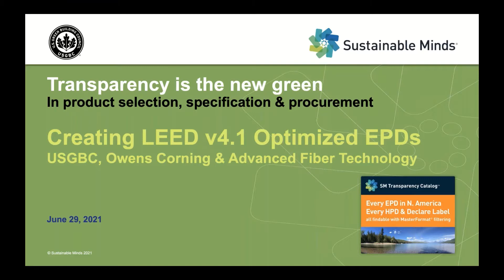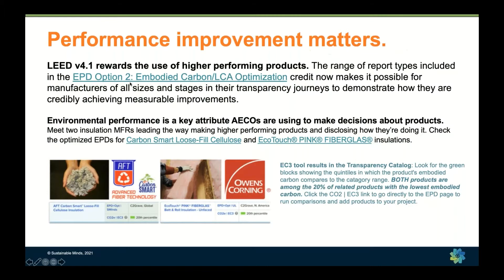The call to action at the end — I'll say it now and then we'll say it again later — is to get people excited about creating optimized EPDs and asking manufacturers for their optimized EPDs. Our theme today is Performance Improvement Matters. It's exciting that LEED 4.1 spent a lot of time iterating on this credit to create a reward for people specifying higher performing products.